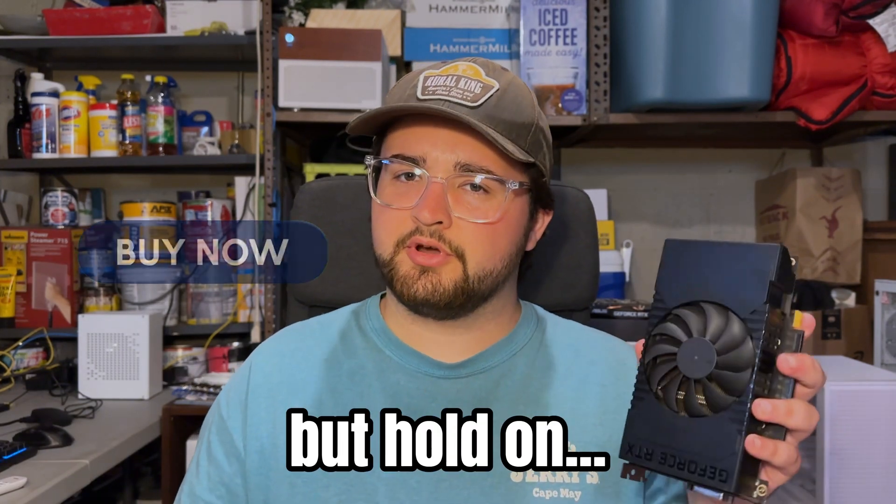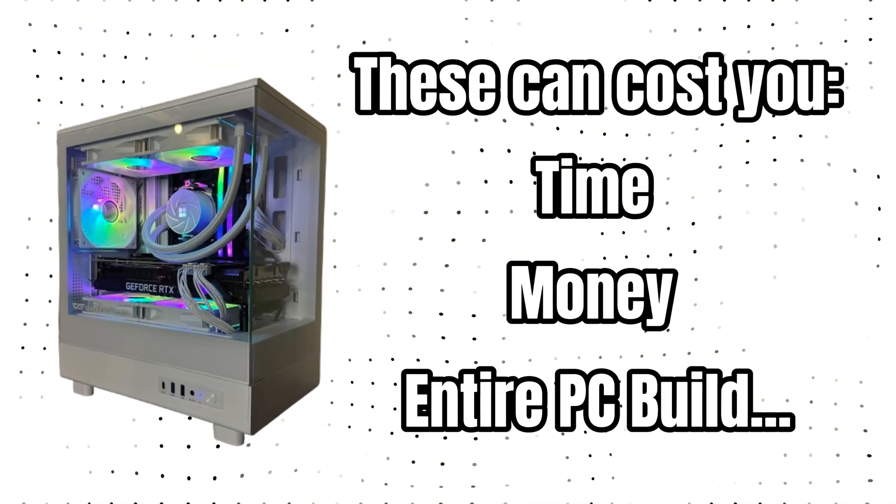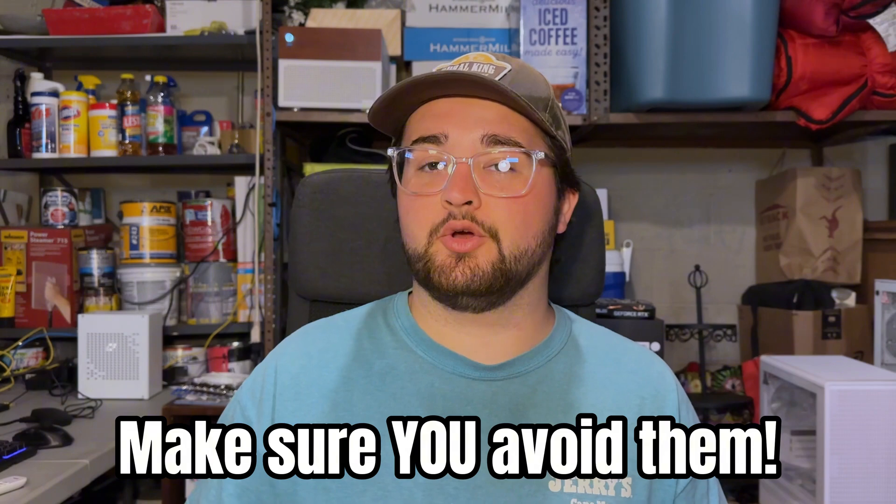Alright, if you're thinking about building a PC and you're diving into the world of used parts to save some cash, first of all, smart move. But hold on — before you hit that buy now button or meet with somebody locally from Facebook Marketplace, there are a few common mistakes that I see beginners making all the time. And trust me, these can cost you time, money, or even your entire PC build. In today's video, I'm going to be showing you guys the top three mistakes that beginners make when buying used parts for PCs. I've actually made all of these mistakes myself, and I want to make sure that you guys watching this video can avoid them.